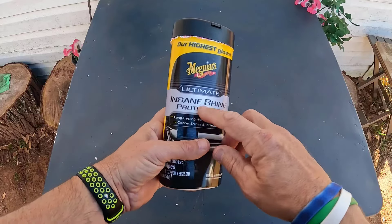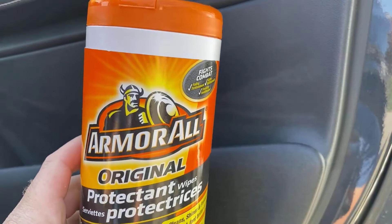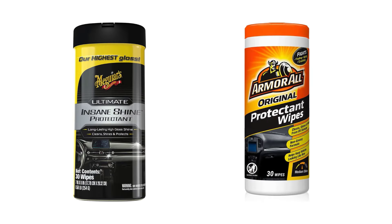Meguiar's wipes offer a superior high-shine gloss with superior UV blocking protection, and Armor All cleaner wipes help to prevent discoloration and fading over time. Both have won the hearts of customers worldwide. We are going to look at the key differences so that you can make a clear decision about which one is right for your needs.